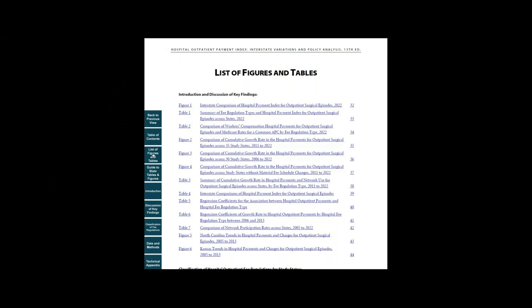Next, let's look at the list of figures and tables. In this work, findings discussed in the key lessons are supported by tables and figures. For example, the first figure compares hospital payments for hospital surgical episodes across 36 states for 2022.